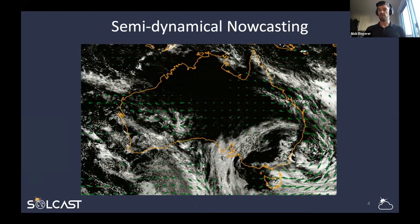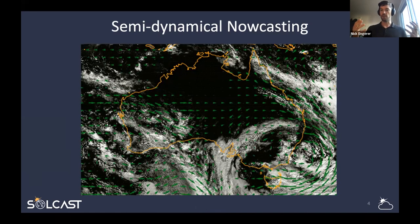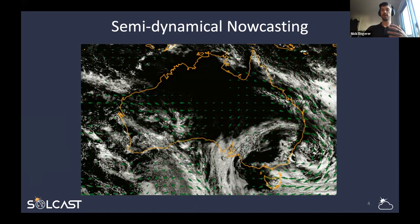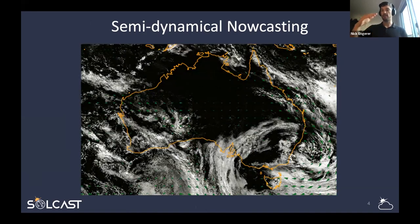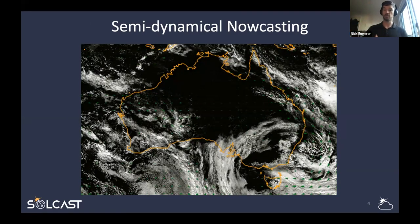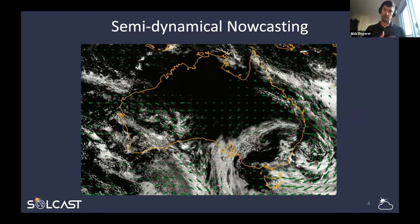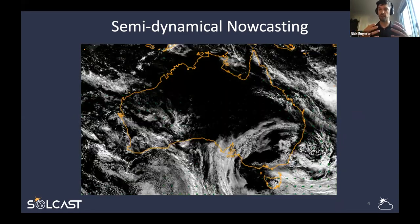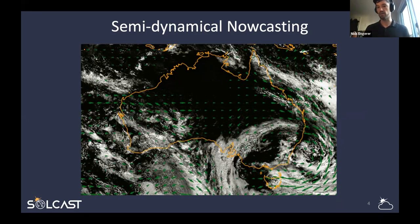What we end up doing at SolCast is blending information from weather satellites — where clouds are, their previous positions, tracking them over time — with valuable information from NWP, such as atmospheric flow fields: wind shear, wind direction and speed at different heights in the troposphere where clouds form and move. We merge that information together to create semi-dynamical nowcasting, moving clouds around and forecasting where we think they'll go next.